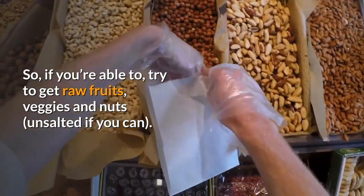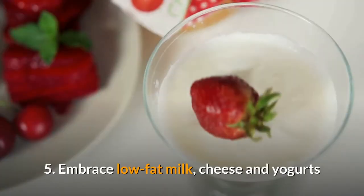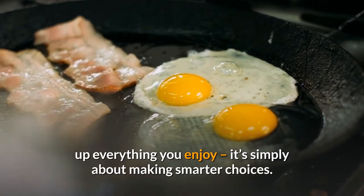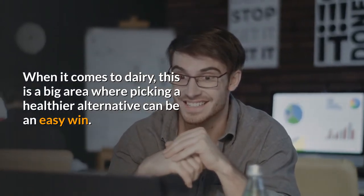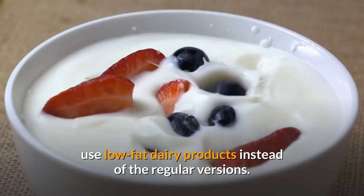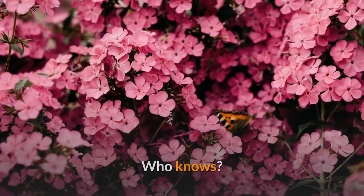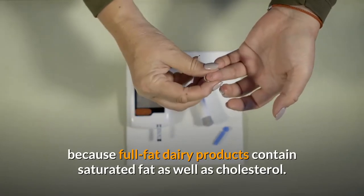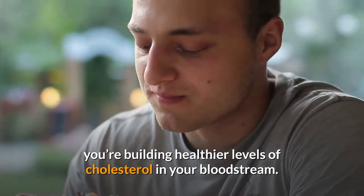Try to get raw fruits, veggies, and nuts — unsalted if you can. Five: embrace low-fat milk, cheese, and yogurts. Choosing to lower your cholesterol doesn't mean giving up everything you enjoy — it's simply about making smarter choices. When it comes to dairy, picking a healthier alternative can be an easy win. For items like cheese, milk, cream, and yogurt, use low-fat dairy products instead of the regular versions. If you're feeling experimental, try soy milk too. Full-fat dairy products contain saturated fat as well as cholesterol, so picking a low-fat or non-fat version helps build healthier cholesterol levels in your bloodstream.